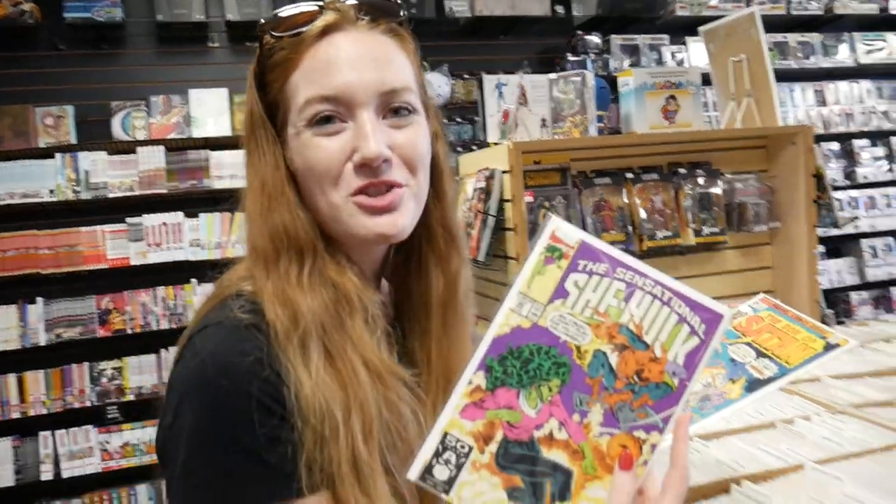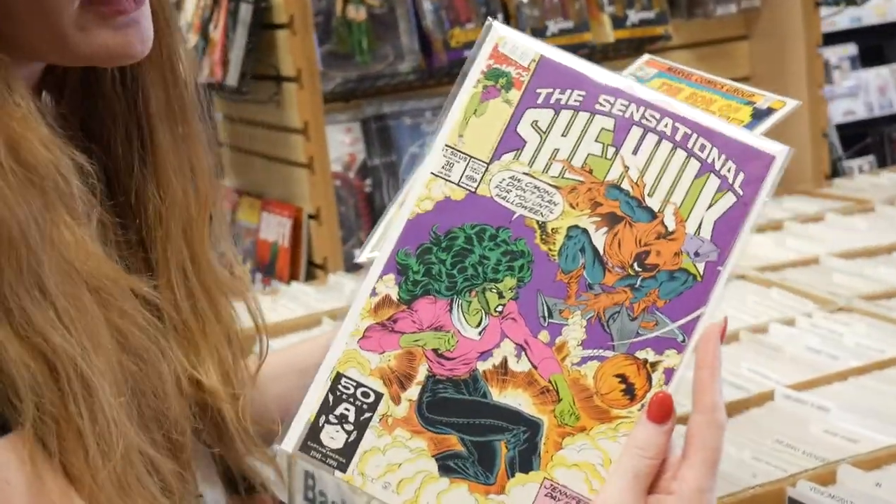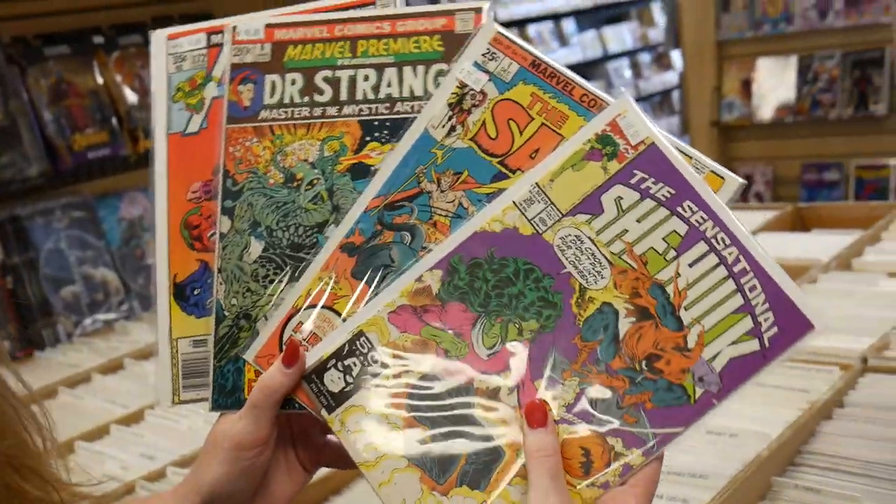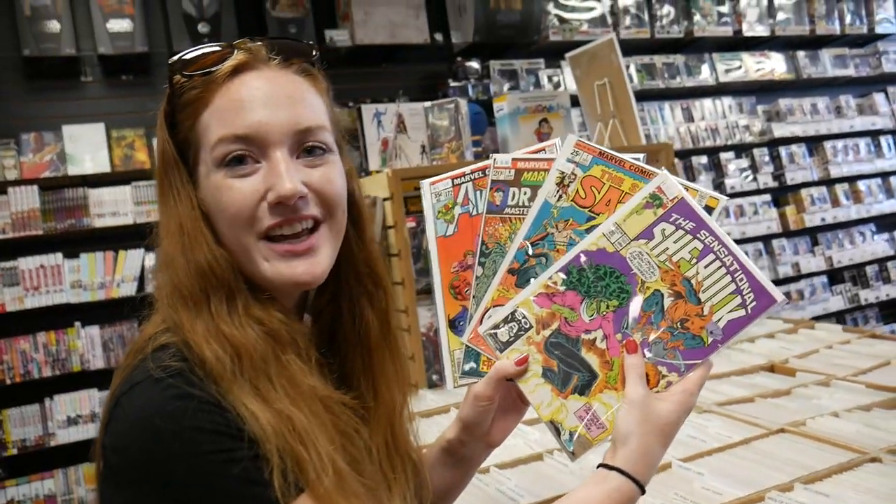I got my last book — I forgot about that Sensational She-Hulk I saw earlier. It's got Hobgoblin on the cover — a clean copy, issue #30. I perfectly hit that $50 mark. These are going to be my pickups for the day. Now let's see what Angelo picks out.